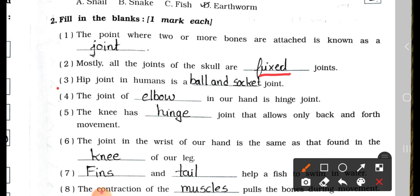Number 3: Hip joint in humans is a blank joint. Answer is ball and socket joint. Number 4: The joint of elbow in our hand is a hinge joint.